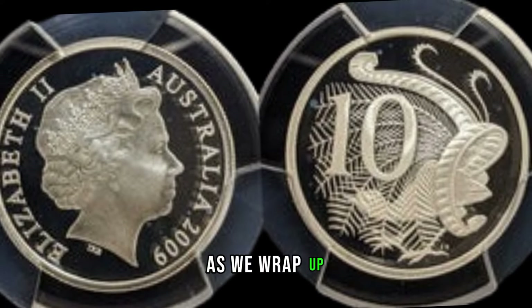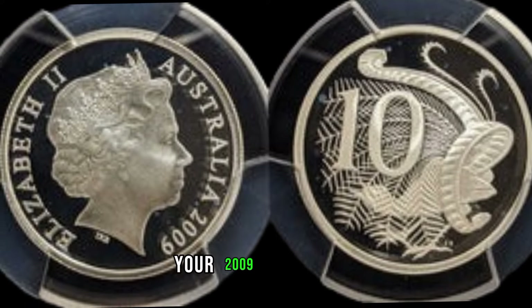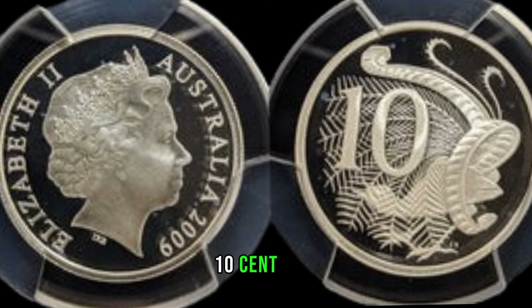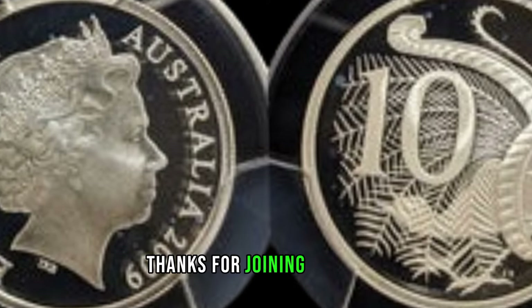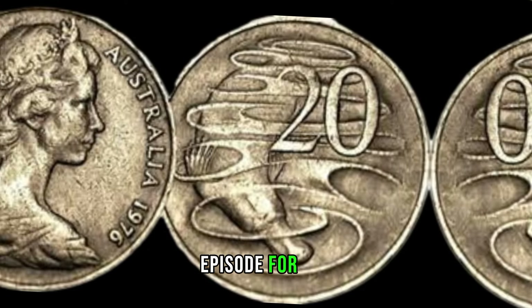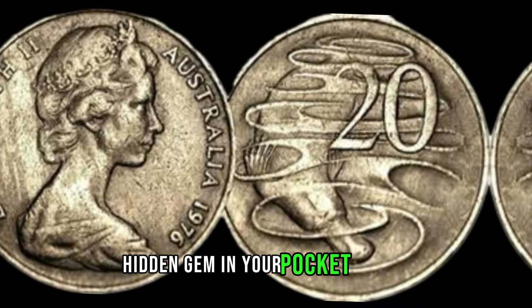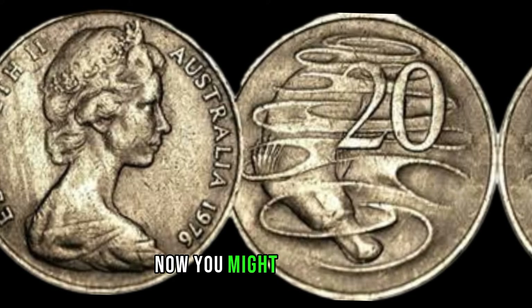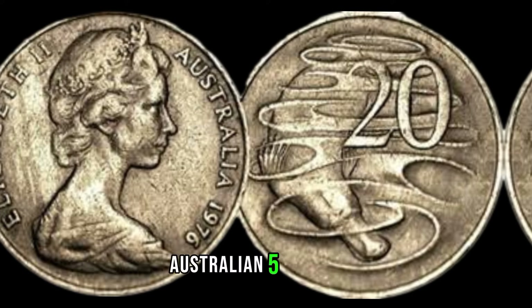As we wrap up, remember that the world of coin collecting is filled with surprises. Your 2009 Australian 10-cent coin might just be the treasure you didn't know you had. We've got an exciting episode for you as we delve into the world of coin collecting and unveil the potential hidden gem in your pocket change. You might be thinking, what's so special about a 2009 Australian 5-cent coin? Well, hold on to your hats, because this seemingly ordinary coin might just be your ticket to unexpected wealth.